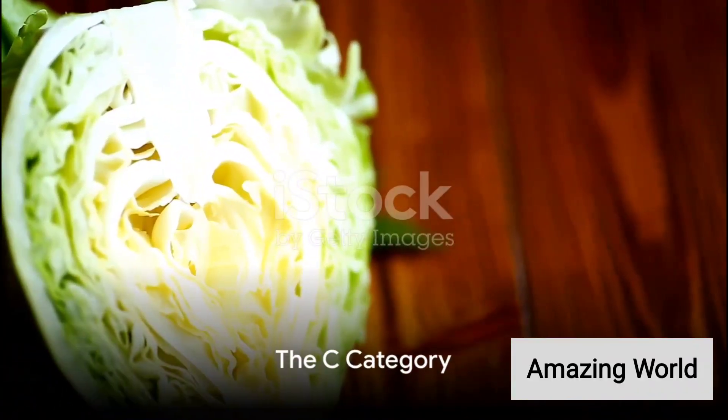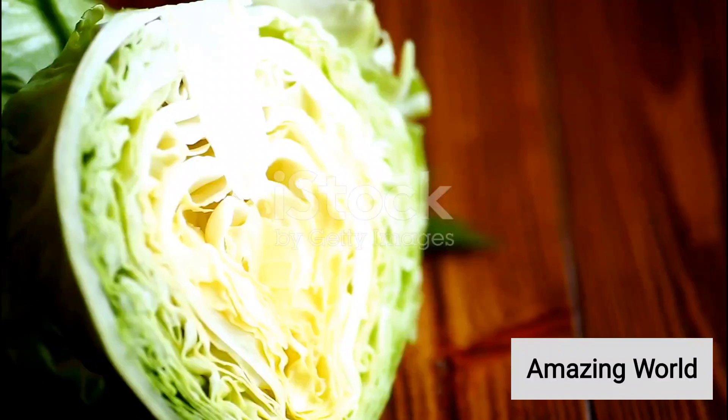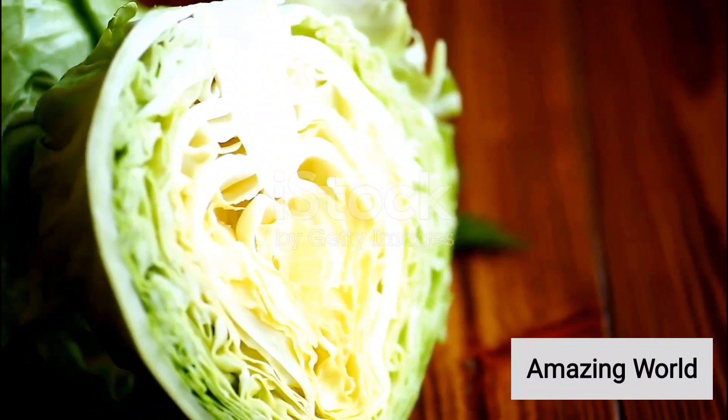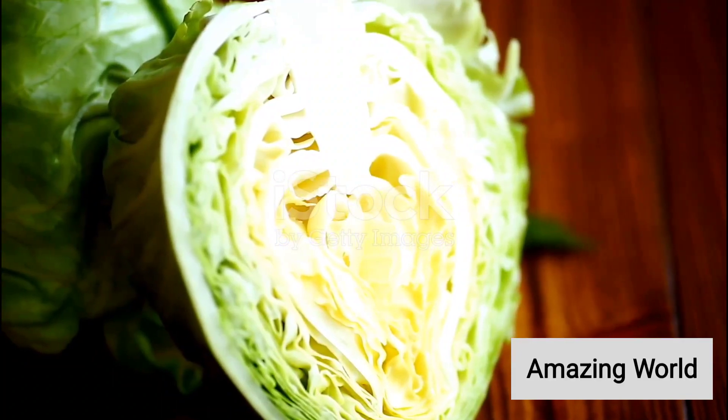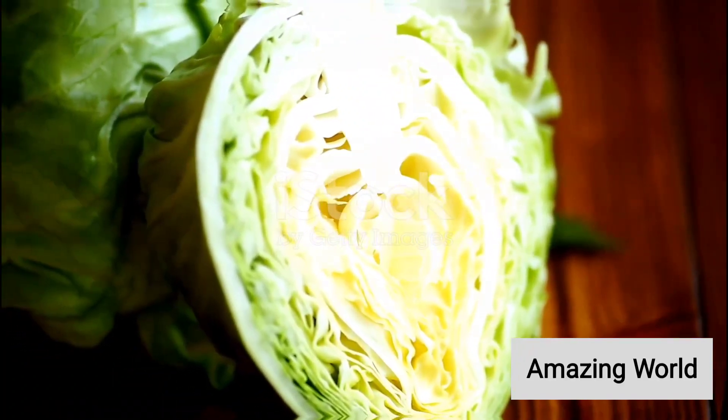Moving on to C, we have cabbage, a versatile leafy green, followed by carrot, a crunchy treat loved by both humans and rabbits. Cucumber, celery, and cauliflower also represent the C category.